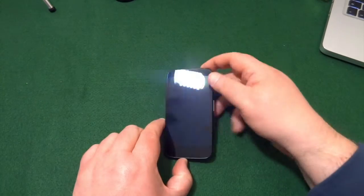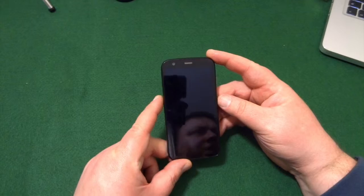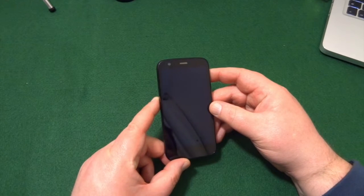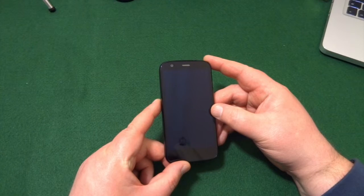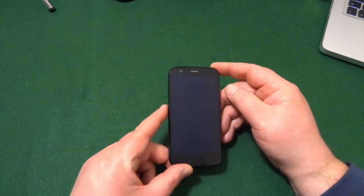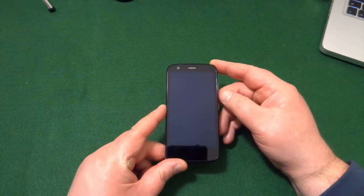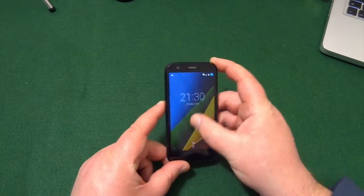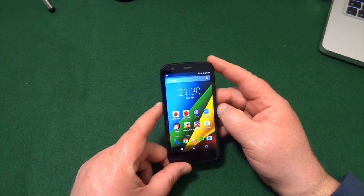So there we go. I think it was back in 2013 — that's four years ago — this little guy turned up and it basically shook the budget market for mobile phones. And what a great little phone it was.